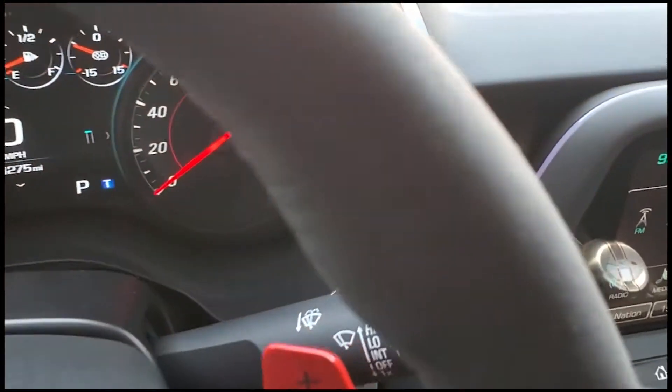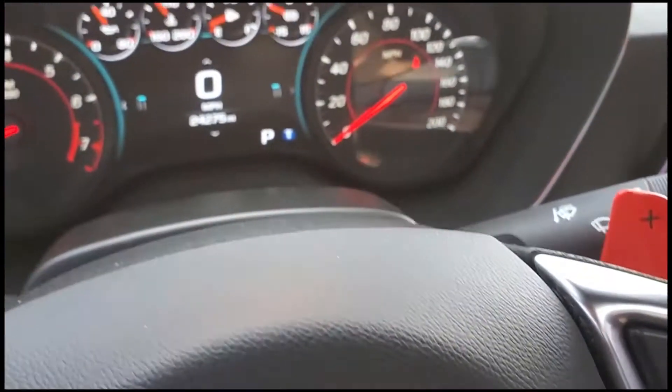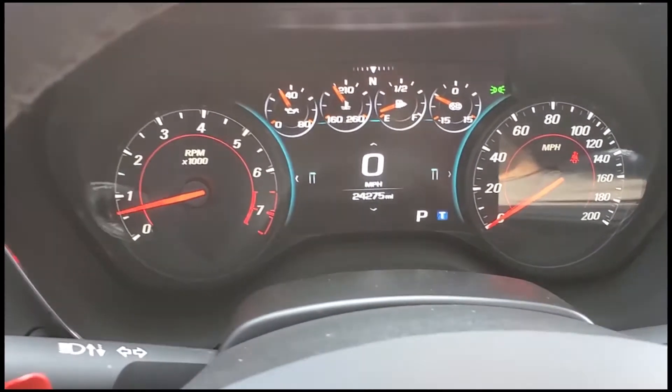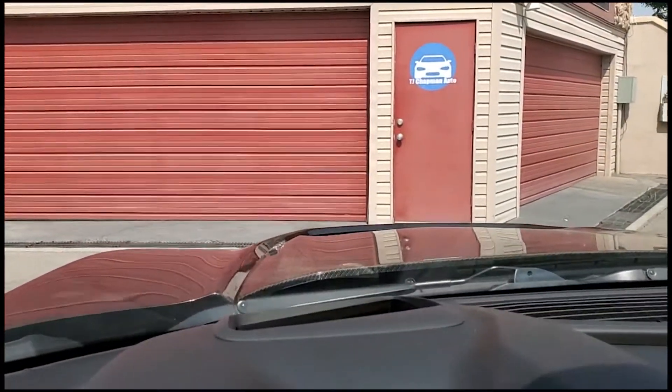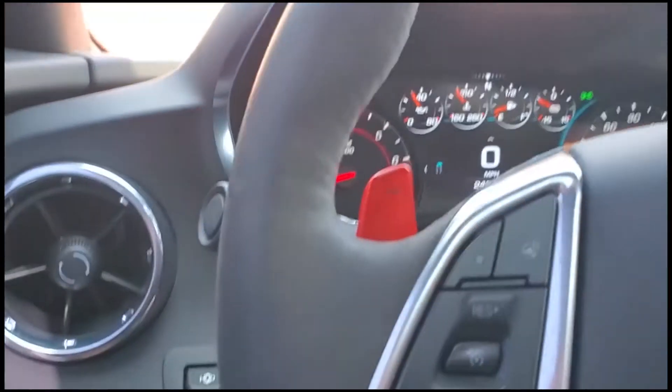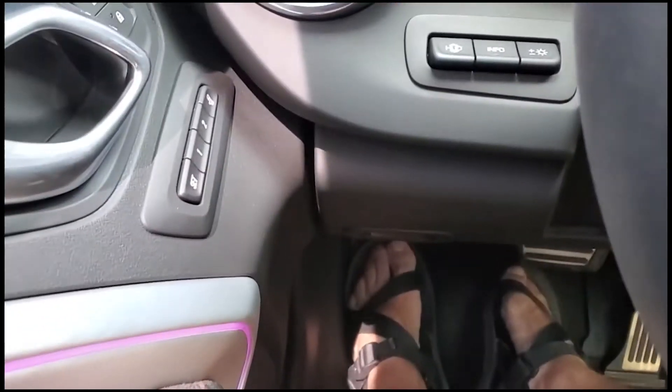Love these paddle shifters. As you look up here, you're going to see that it has 24,275 miles on this vehicle. As you look up above, you can see a heads-up display — there you go right there. You can toggle that with this switch right there.